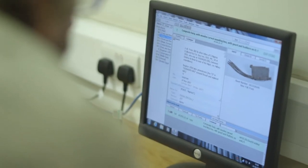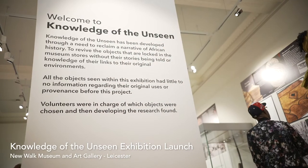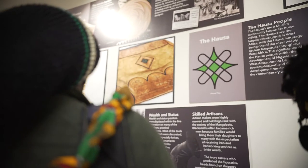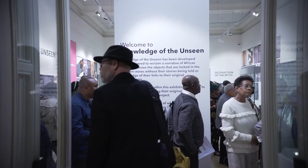It did affect me, because there were still things that you think you know, and you don't really know. This is a phenomenal project — it's phenomenal.